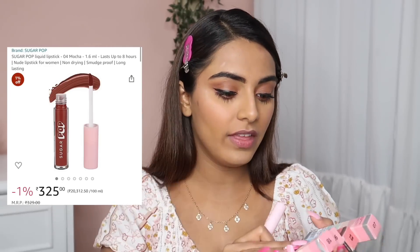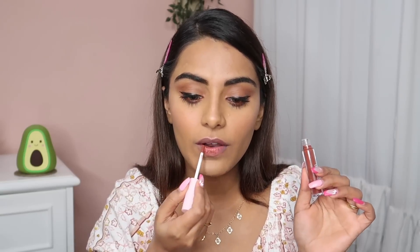Now trying the Sugarpop liquid lipstick in shade 04 Mocha. I'm into brown lipsticks these days. It feels so nourishing and hydrating, glides smoothly, but is not extremely pigmented — I can still see the pigmentation on my upper lip. It's such a good formulation and the shade is beautiful. After settling it has a matte finish and becomes transfer-proof. It doesn't feel drying on the lips at all — such a comfortable formulation.